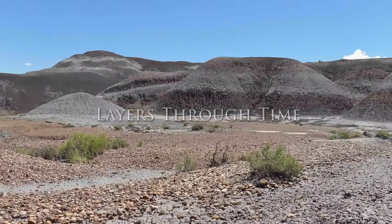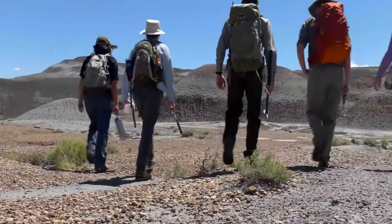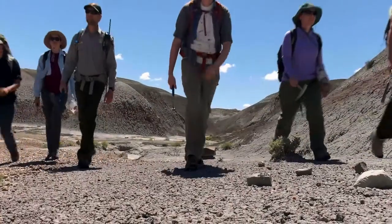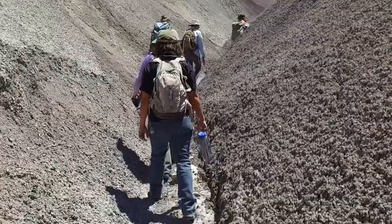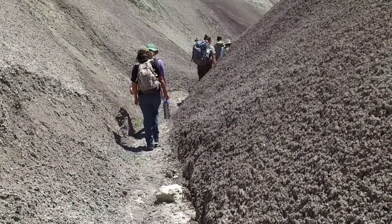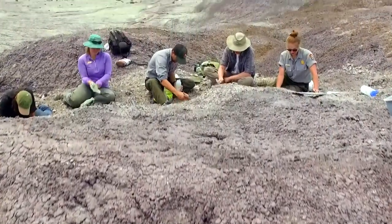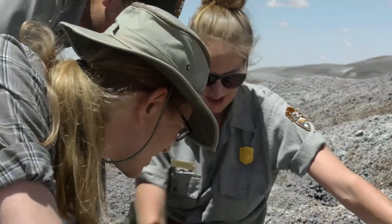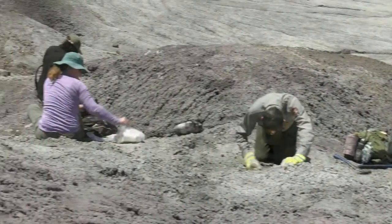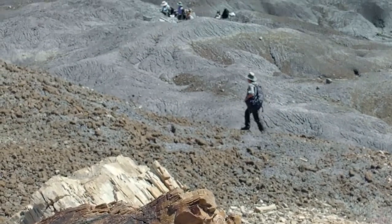The title "Layers Through Time" reveals over a hilly desert landscape. Paleontologists at Petrified Forest National Park are exploring the Chinle Formation — an ancient landscape abundant with fossilized remains of flora and fauna from the late Triassic period.